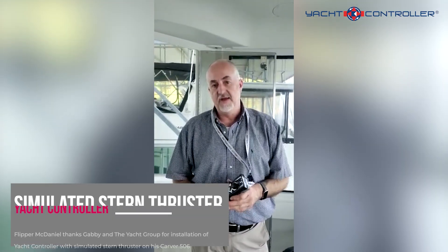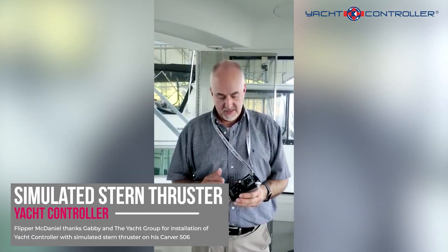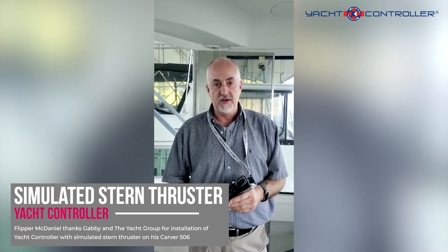Hey guys, I'm Flipper McDaniel. I've got a Carver 506, and Debbie's just installed my yacht controller today.